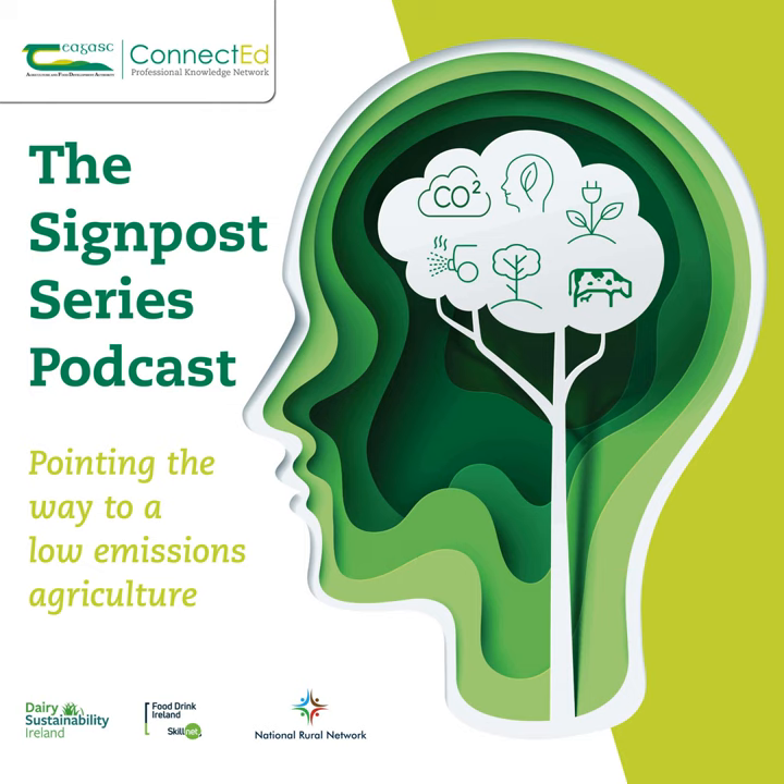Good morning, everybody. Thank you for taking the time to listen in this morning. When you see a title such as 'Developing Integrated Pest Management Strategies or IPM Strategies to Reduce Chemical Inputs,' one of the obvious questions is: why do we need chemical inputs? Well, we actually have an excellent climate for plant growth and that drives fantastic yield returns in our tillage sector.